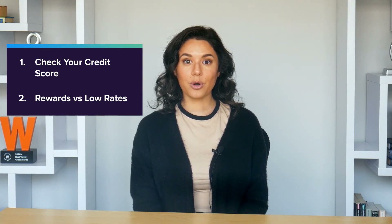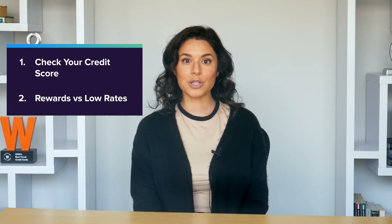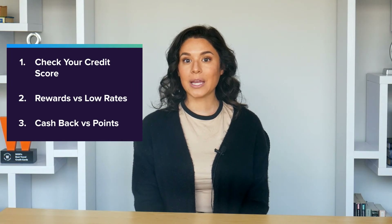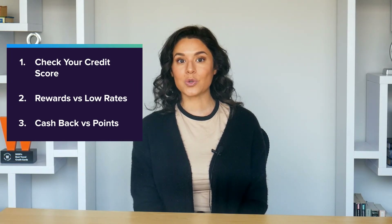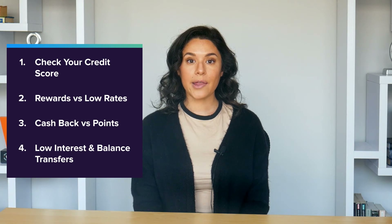If you plan to pay your bill in full every month, you can ignore interest rates and focus on getting the best rewards. And instead of trying to pick between cashback, points, miles, or store credit for those rewards, just compare how well each card's bonus categories match up with your particular spending habits. On the other hand, if you know that you won't be able to pay your bill in full every month, that's when you want to focus on the card's introductory interest rates for either new purchases or balance transfers.